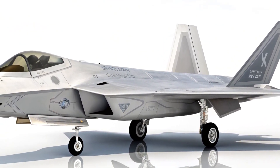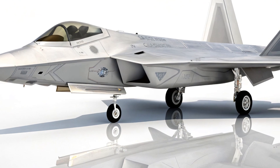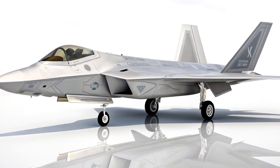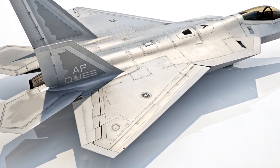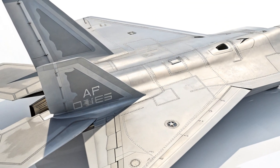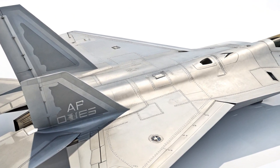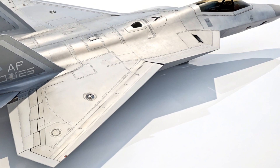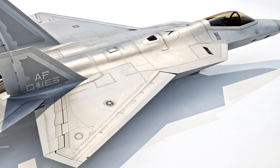Imagine an aircraft so stealthy it slips past radar like a ghost through walls — that's what the upgraded F-22 brings to the battlefield. With advanced radar-absorbing materials and a reshaped fuselage for even lower detectability, the new F-22 is nearly invisible to enemy systems. In an age where detection means destruction, this is a massive leap forward in aerial supremacy.